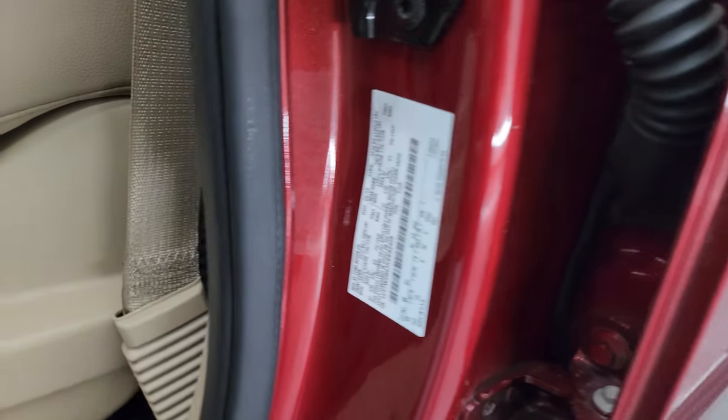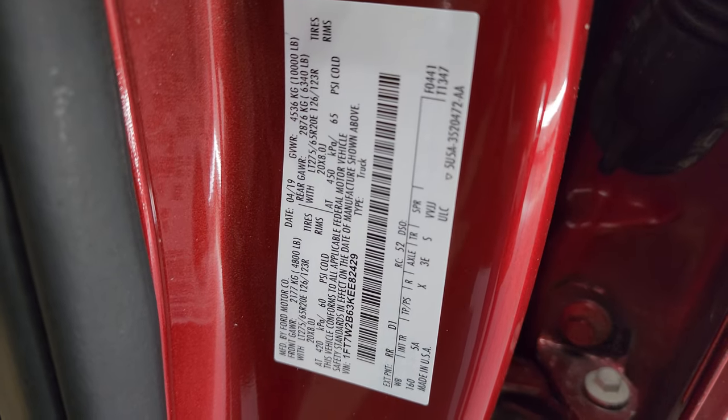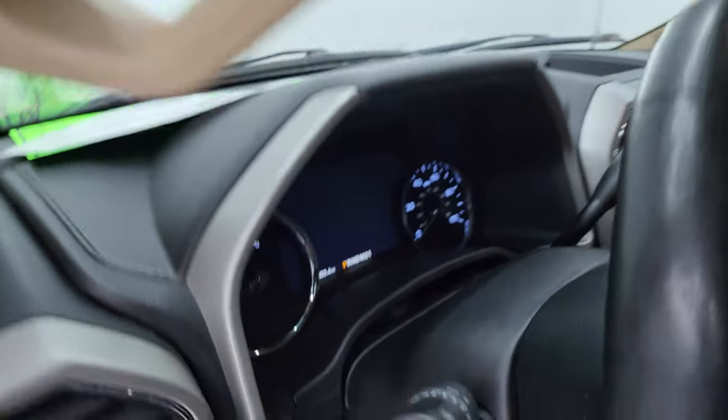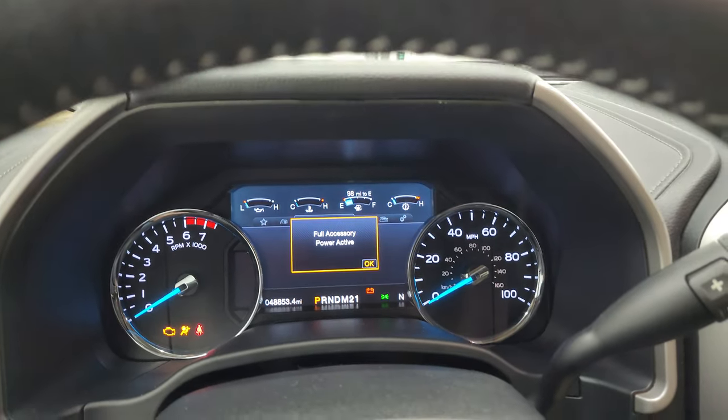I'll show you the VIN sticker as well as the tire and loading information sticker. No Canadian trucks here. Let's hop inside and check out the miles, the radio, and everything this truck has to offer on the interior.